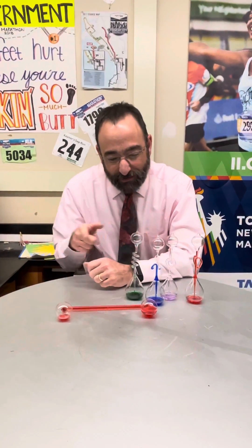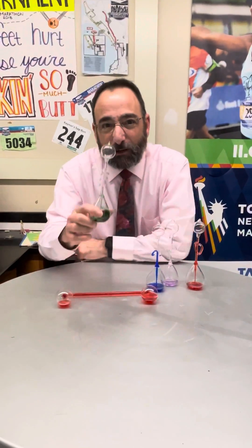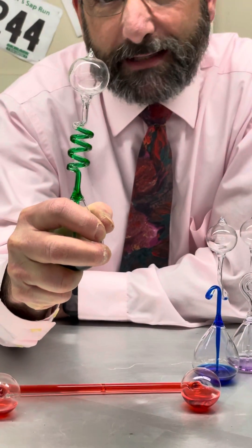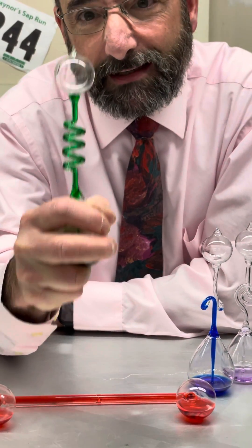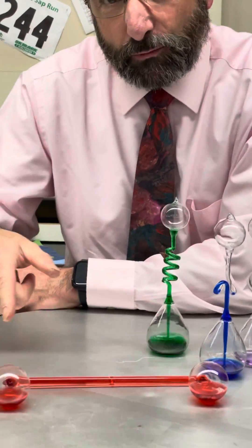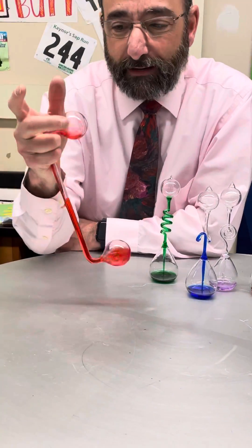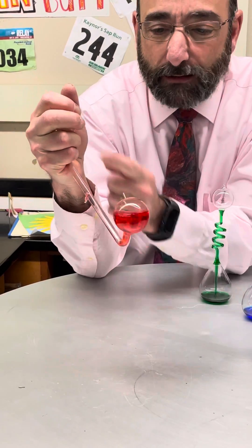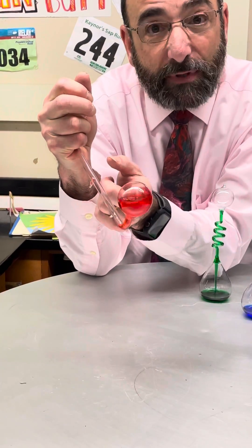Speaking of scientific misperceptions, have you ever seen one of these guys? These are called hand boilers, and when I grab them, the heat of my hand appears to make the liquid boil inside. Let's talk about that — I'll use this red one because it shows a little bit better on the video. When I grab the ball, the liquid all moves to the other side and appears to be boiling.